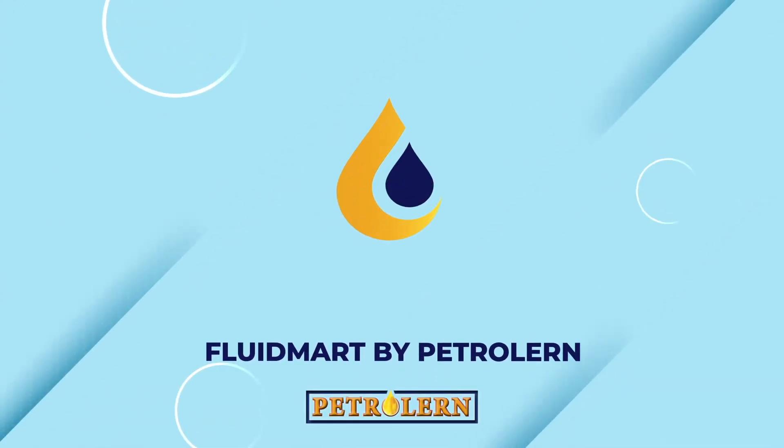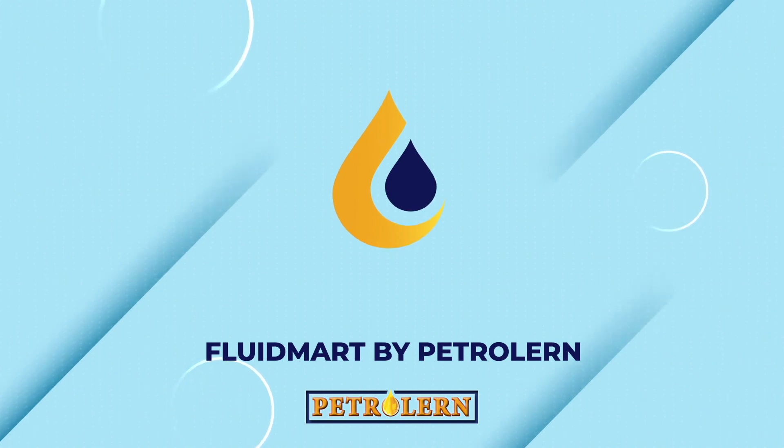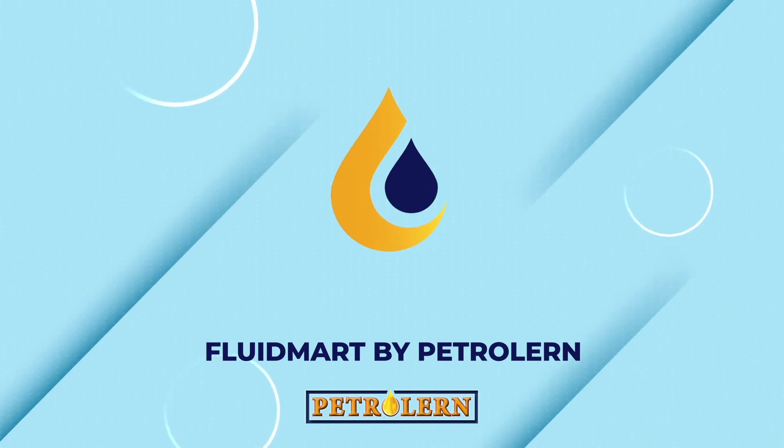Receive recommendations on full fluid recipes and if needed list and resell your excess fluids. Fluid Mart is just the beginning of a paradigm shift led by PetroLearn. For more info, contact info at PetroLearn.com.